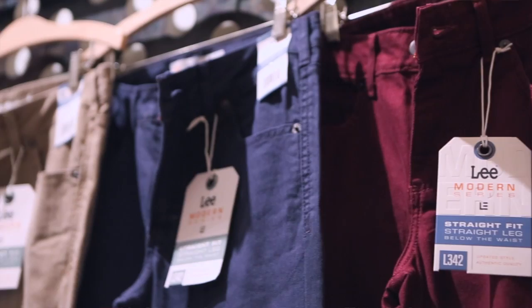The modern man today has got lots of options. Lately, you've seen a lot of color, so if you're bold enough to go out there, you can add some color to your wardrobe.